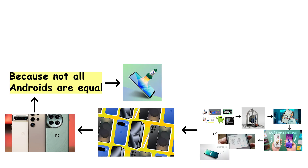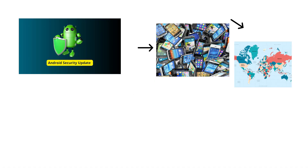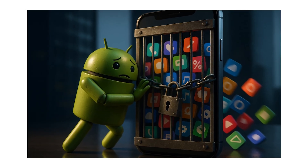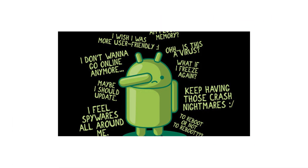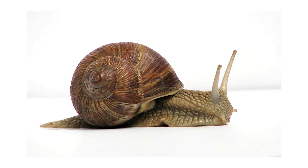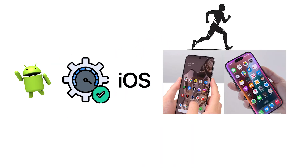Because not all Androids are equal. Some are blazing fast, others lag when you open the camera. Updates? That depends on your phone, your brand, your region, and whether Mercury is in retrograde. Many phones come stuffed with bloatware you did not ask for and cannot delete, and some features vary wildly depending on who made your phone. Not all Android phones get regular software updates, which can lead to security risks and slower performance over time. Many phone brands add a lot of unnecessary apps, which can make the phone slower. While Android is very powerful, it is generally less optimized than iOS, meaning some apps can feel smoother on an iPhone than on an Android device with similar hardware.